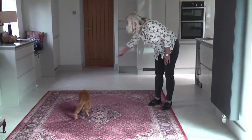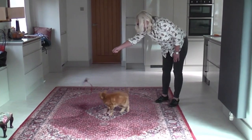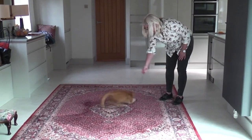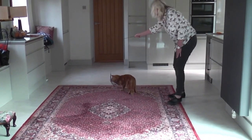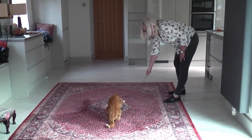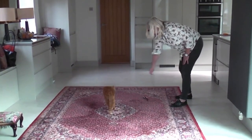Wand toys are great at getting cats to play. A nice long wand with a small toy at the end made of feather or a small stuffed toy are excellent at mimicking prey. The secret to success is how you move the wand — avoid bouncing movements and instead use fast, straight movements pulling the toy away from the cat to elicit a chase. Do let your cat capture the toy several times during a play session, as it's no fun if they are never successful in the hunt.